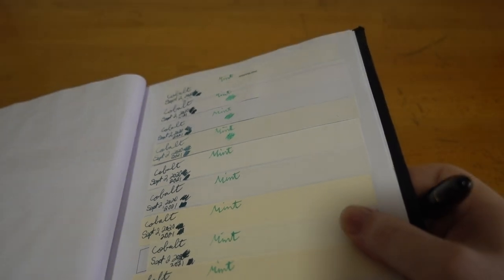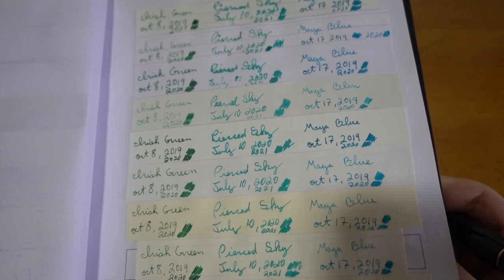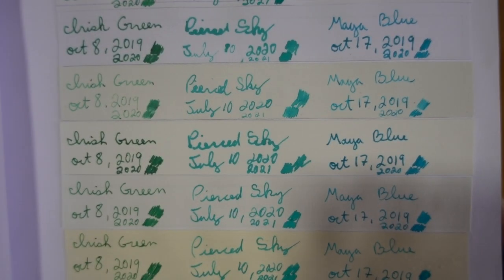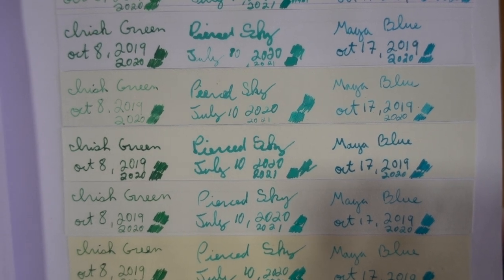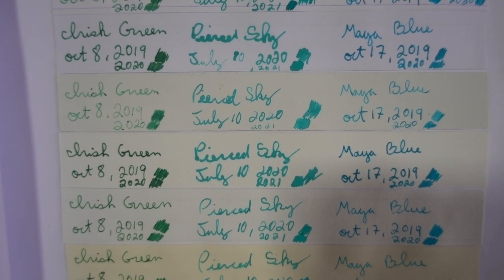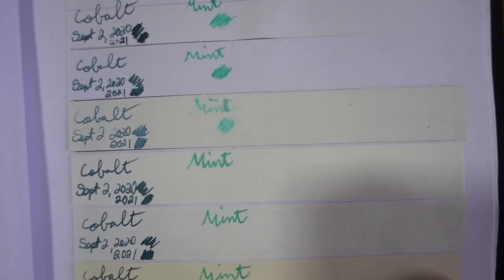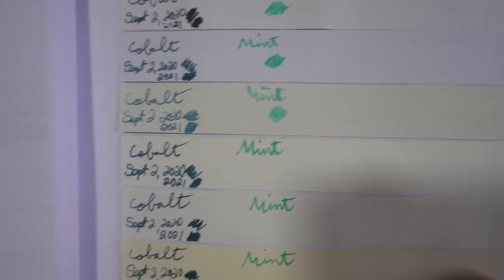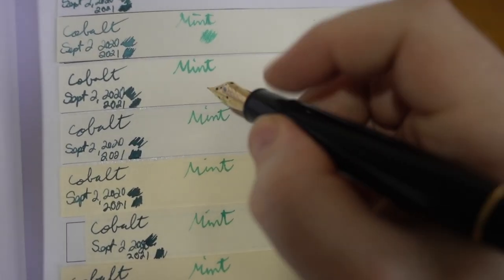So how does that compare to their other greens? Their Irish green is a bit darker. Their Pierce Sky, which is another release from the 2020 Patron of Arts, is definitely far more turquoise. And the Mine Blue is a bit between the two. So it definitely doesn't replicate the Pierce Sky — that's what I worried about. I don't think I've seen a green like this offered by Mont Blanc yet.